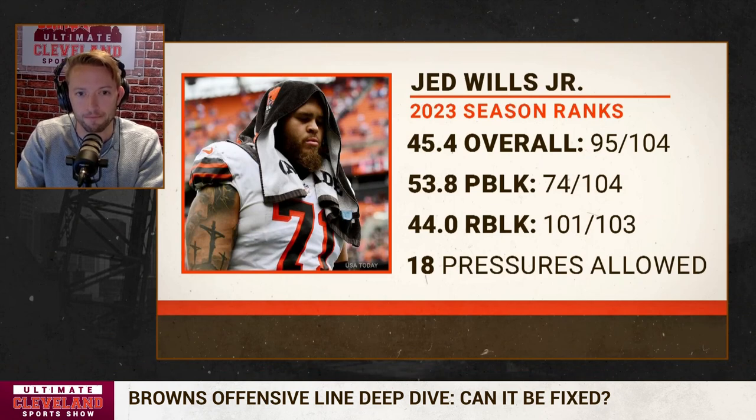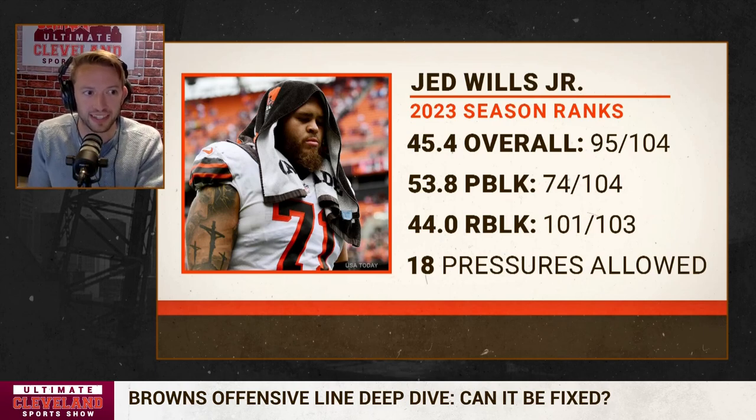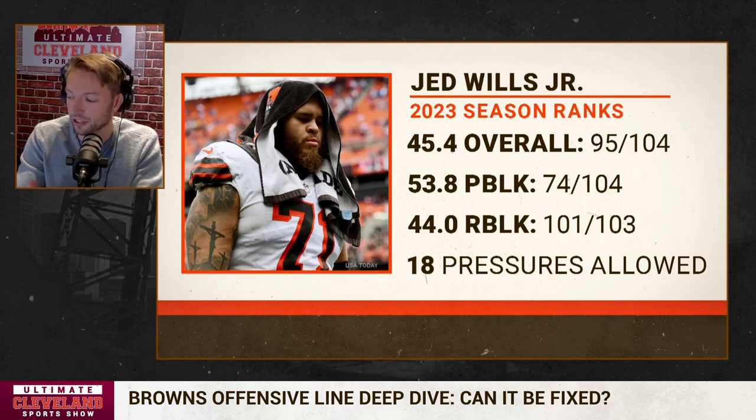On the flip side of elite, we've got to talk about number 71 — Jed Wills. Starting with the PFF grades: overall he has a 45.4 grade this year, which ranks 95th out of 104 qualified tackles. His pass-blocking grade is a 53.8, ranking 74th out of 104. His run-blocking grade is a 44, ranking 101st out of 103. He's allowed 18 pressures through four games — that is four and a half pressures per game — and is on pace to allow 77 pressures this season.